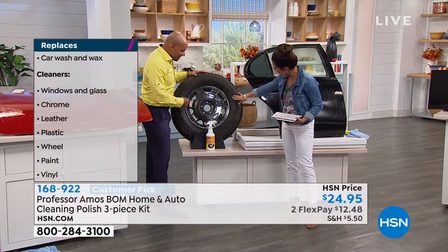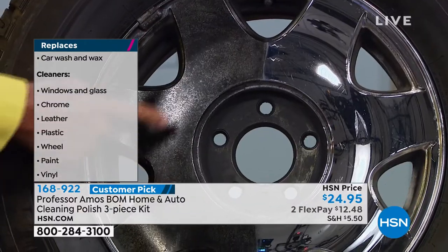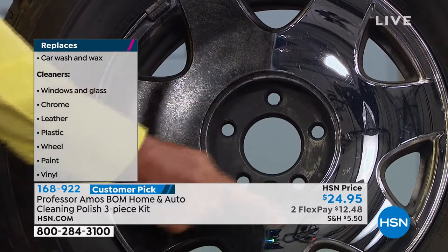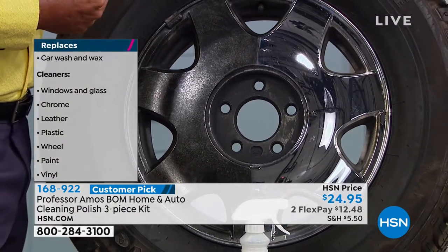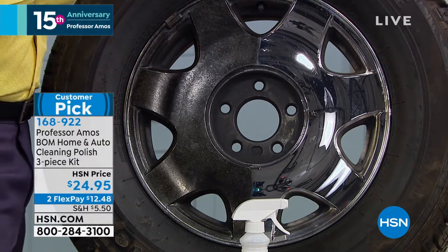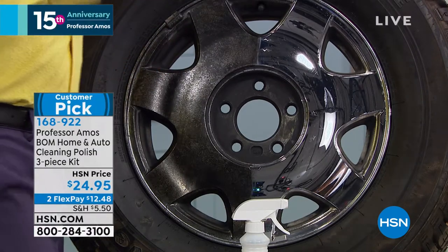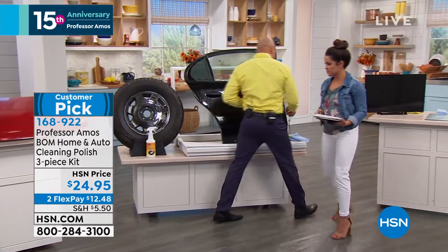Here's a demo on the rim — I took it from the finish of the car and did the rim. This is the dirty side and that's the side we applied the Bomb to. BOMB stands for Best Overall Method. It gives you the best protection from the sun, the heat, and all the elements when you own a car, boat, or RV.